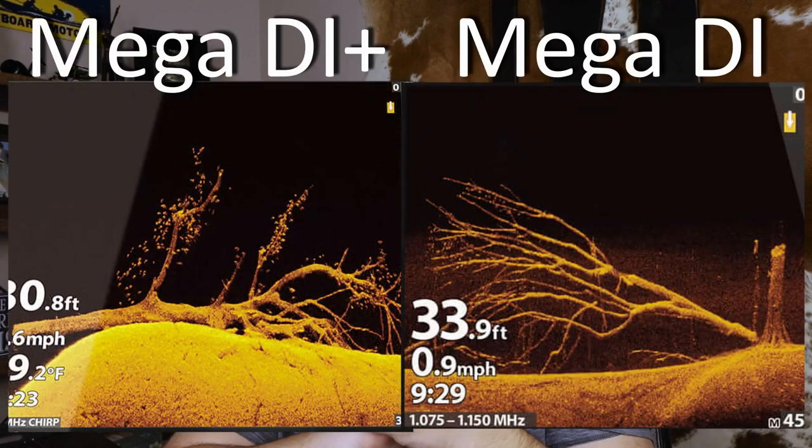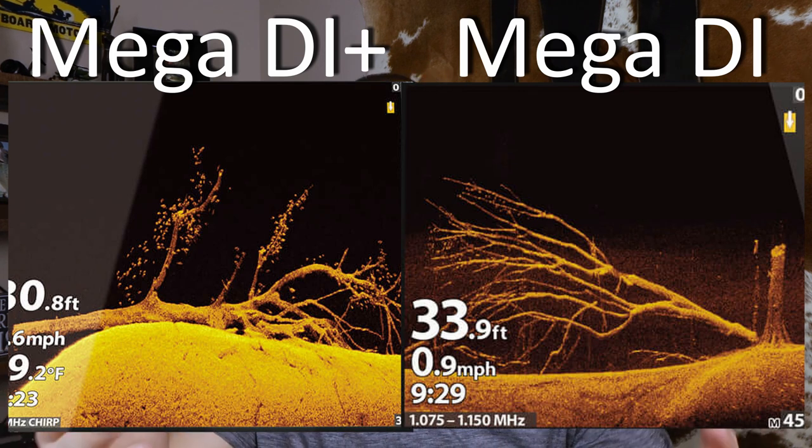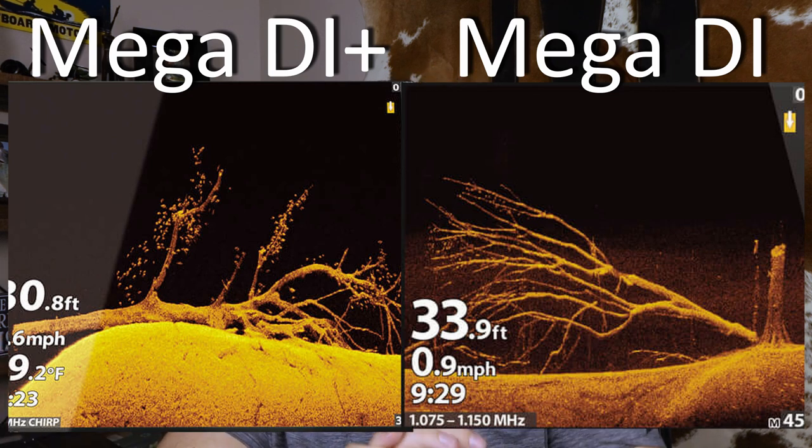The Plus makes you less likely to miss small details such as fish, while still giving you the high quality image that Mega Down Imaging and Side Imaging provide. I'll try to show an example here so you can see the difference — maybe there's not a huge visible difference, but they worked really hard on the technology. And just like before, if you buy the Mega SI Plus, you also get DI Plus, normal CHIRP 2D sonar, and GPS.